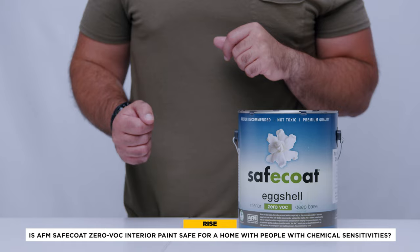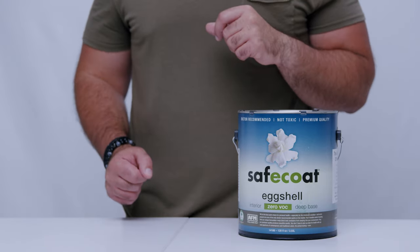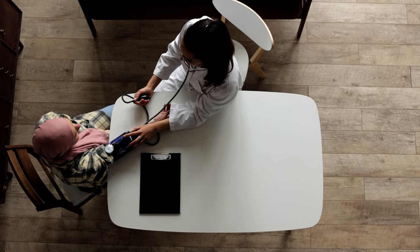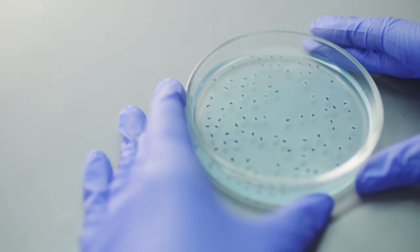Is AFM Safecoat Zero VOC interior paint safe for a home with people with chemical sensitivities? At the end of the day, what matters is how these ingredients affect the home's inhabitants. What has really earned AFM its positive reputation is that their product development was done alongside environmental physicians in the 1980s. They formulated their products to be as safe as possible for as many people as possible and it is very popular among customers with sensitivities. This focus on human health means their products, unlike some leading brands, don't contain chemicals that are exempt from lists of VOCs and HAPs or don't meet the threshold for disclosing it on a safety data sheet.